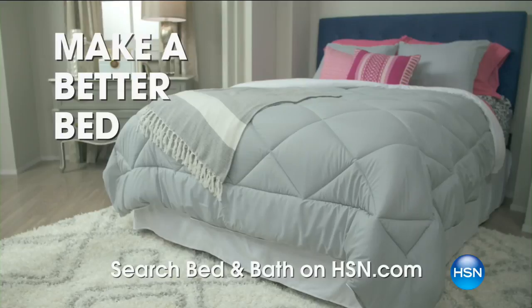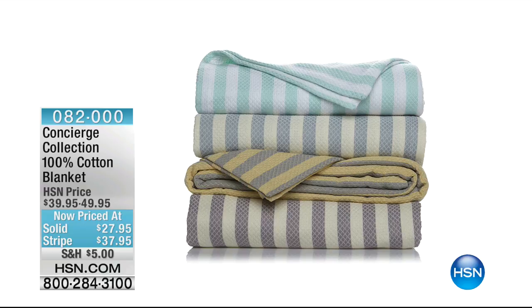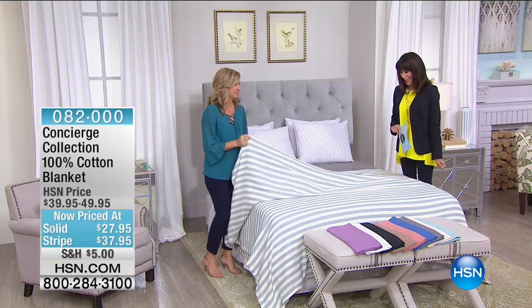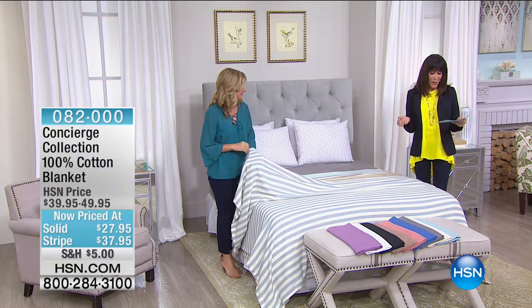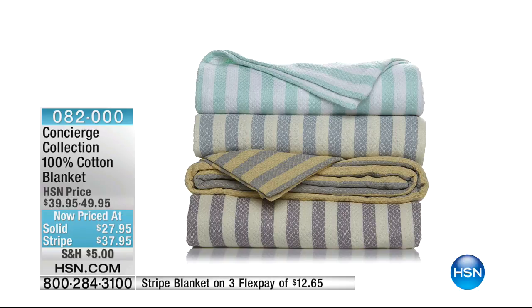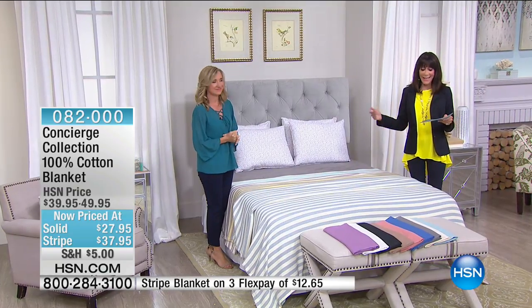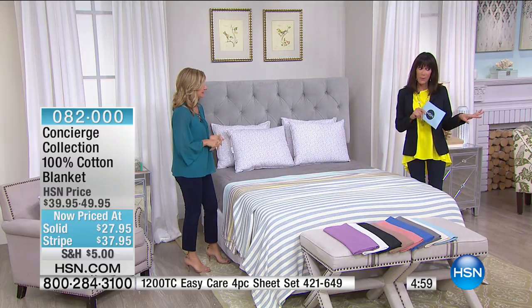100% cotton blankets — two different options: solid colors in aqua, blue, coral, lavender, or white; or striped in aqua, blue, gray, or lavender. Twin, full/queen, and king sizes available. Three flex pay payments for this hour only.